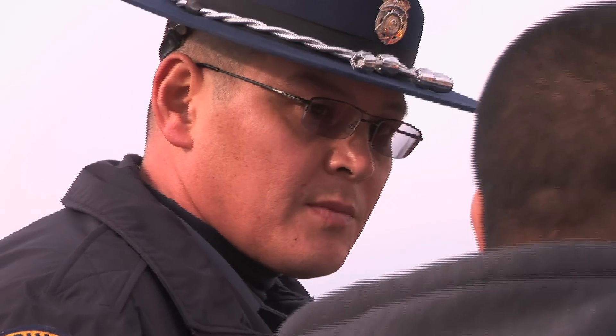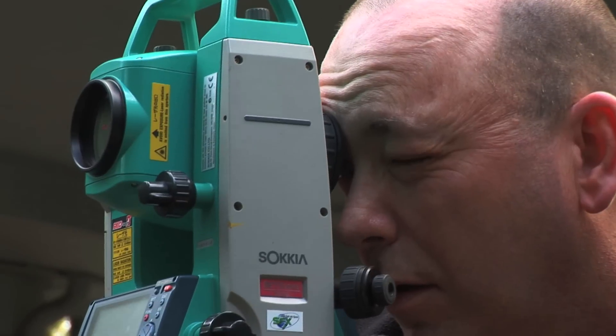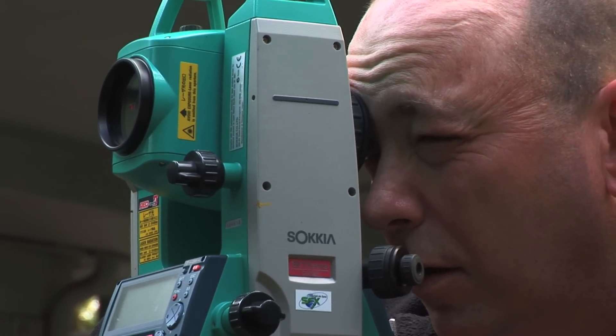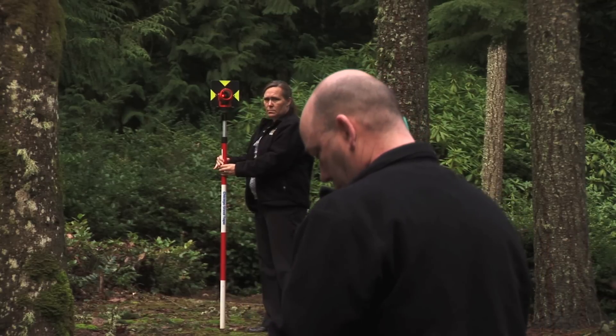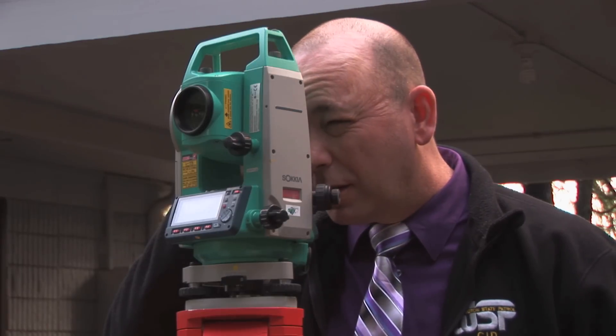In major collisions, drivers aren't always able to tell us what happened. The physical evidence becomes critical to finding a cause. State Patrol detectives spend a lot of time locating and mapping evidence — looking for that skid mark, gouge in the roadway, or a piece of debris that tells the story. Typically, with a total station, we have to shut more of the roadway down, because a lot of times you have to physically be in the road with a prism pole. For safety reasons, we would have totally blocked the roadway off, or have it down to a two-lane or three-lane to one lane.